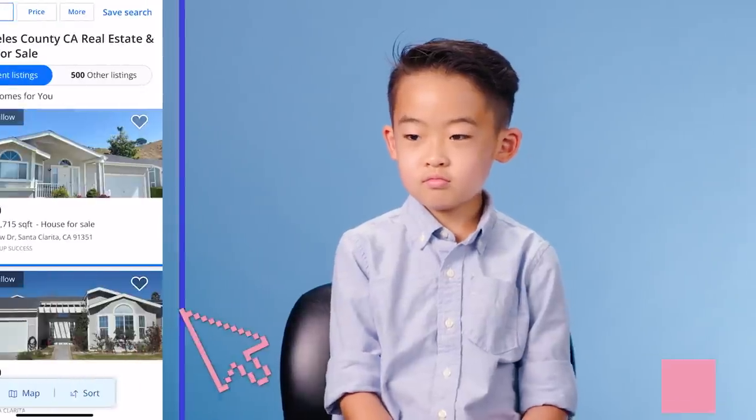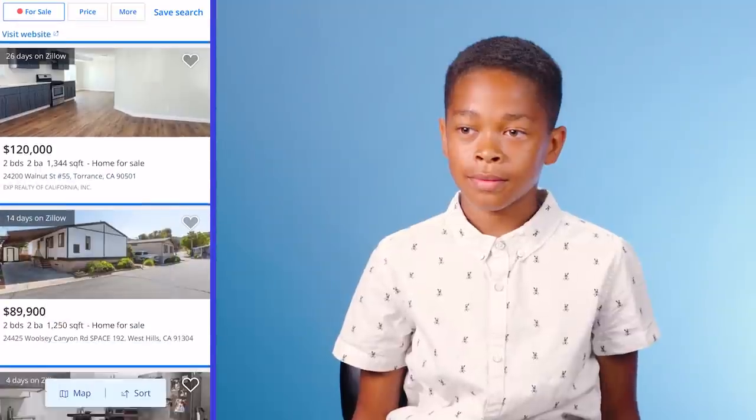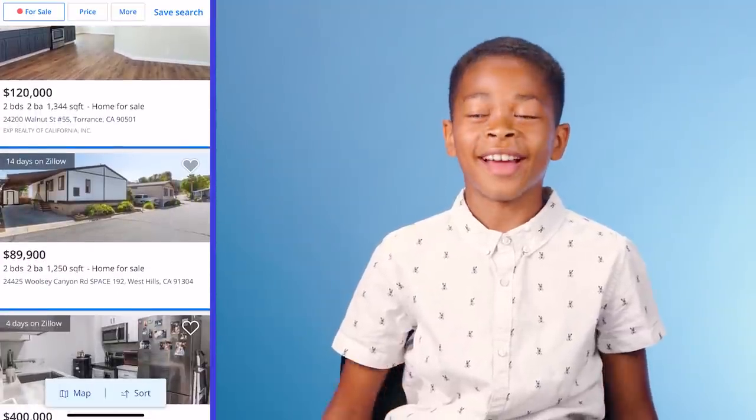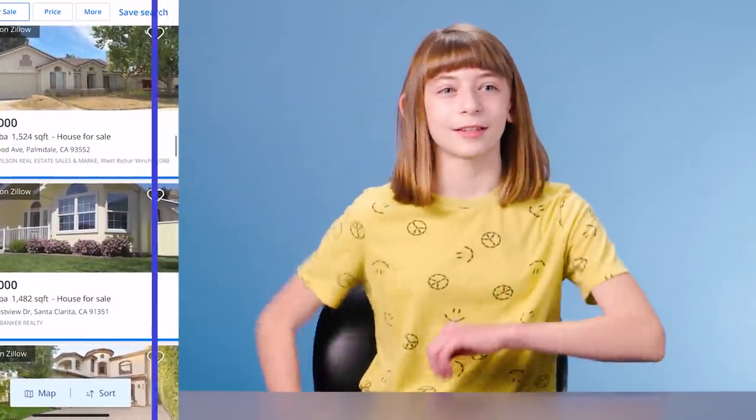Have you ever heard of Zillow? What's Zillow? No. Wait, is it an artist? I heard that name before, but I don't know what it is. It's like a real estate company. Pretty much. So, Zillow is actually a place where people can search for homes to buy or to rent online. I'm gonna show you some houses that are on Zillow or have been on Zillow before.